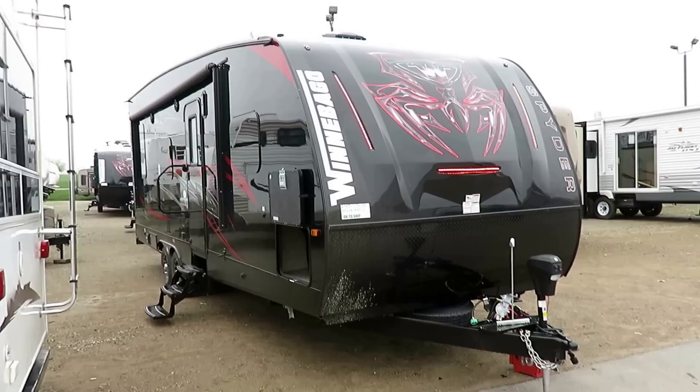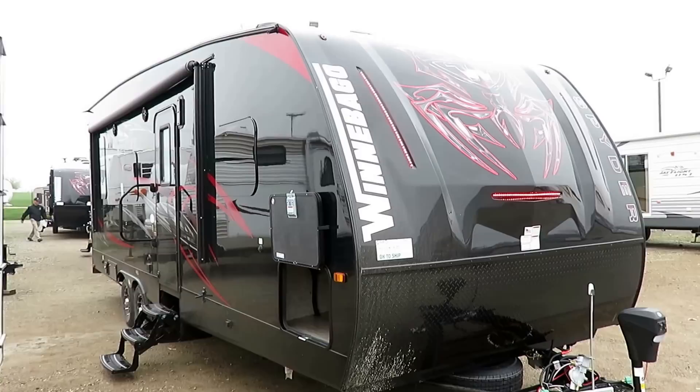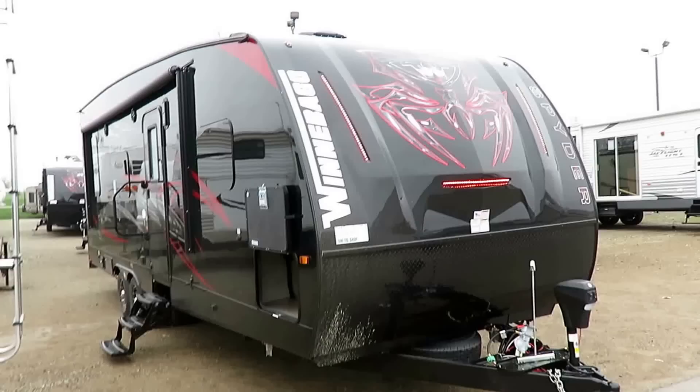Winnebago's Spyder 24FQ just landed here at Halet RV of Coldwater, Michigan. This thing is awesome. First of all, we've got this outfitted with some optional equipment, so the way it looks in this video might be different from the one we have in stock. For instance, this has the full Black Widow skin package. Normally this would have a white exterior. We dressed this thing up tip to tail looking like a stealth bomber.